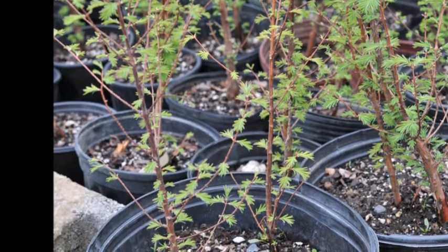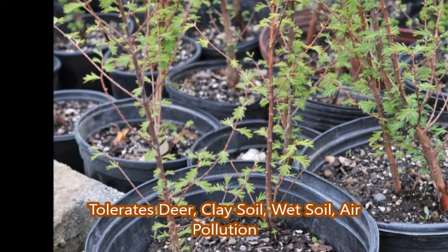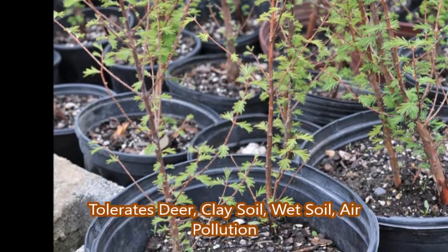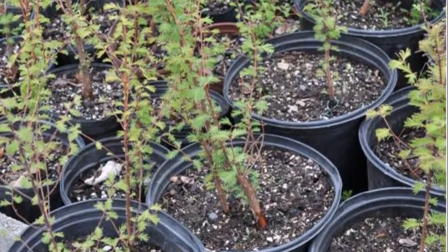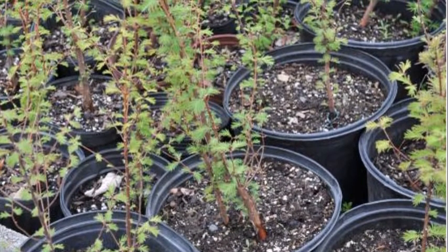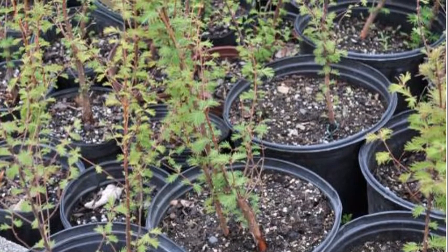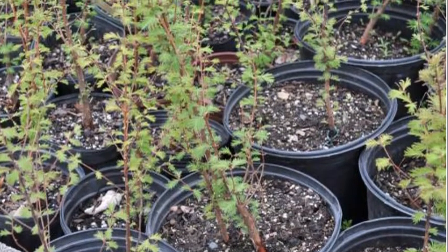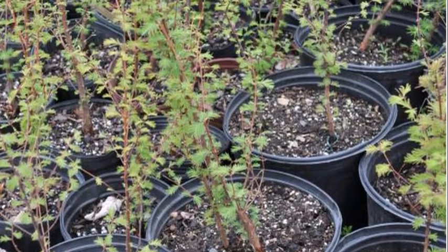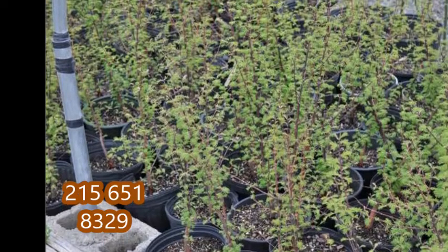The Dawn Redwood grows in zones 4 to 8, and it can reach a height of 70 to 100 feet with a spread of 15 to 25 feet. This is a tree that likes full sun, but it can exist in wet to very wet soils. In fact, if you put this over top of your septic system, it's liable to grow 5 feet a year. It really does like some water.